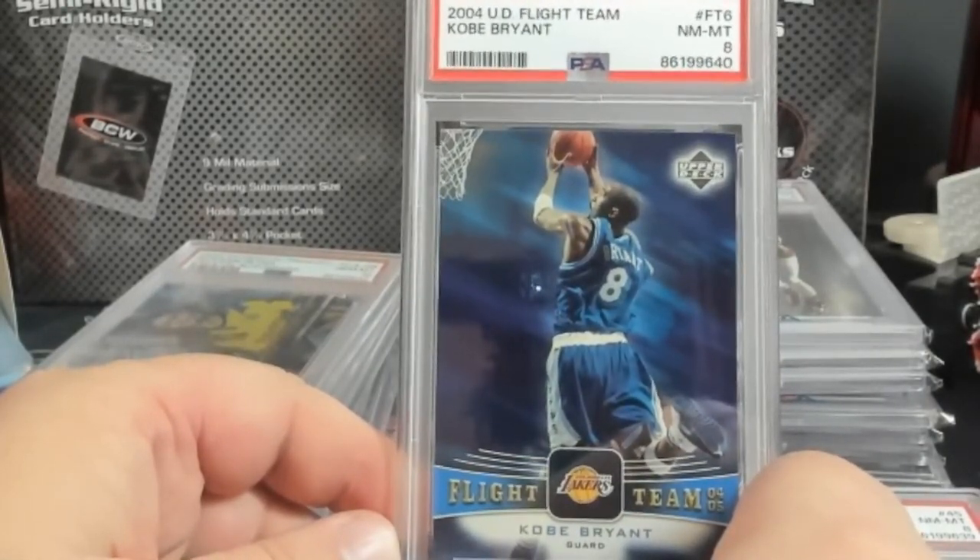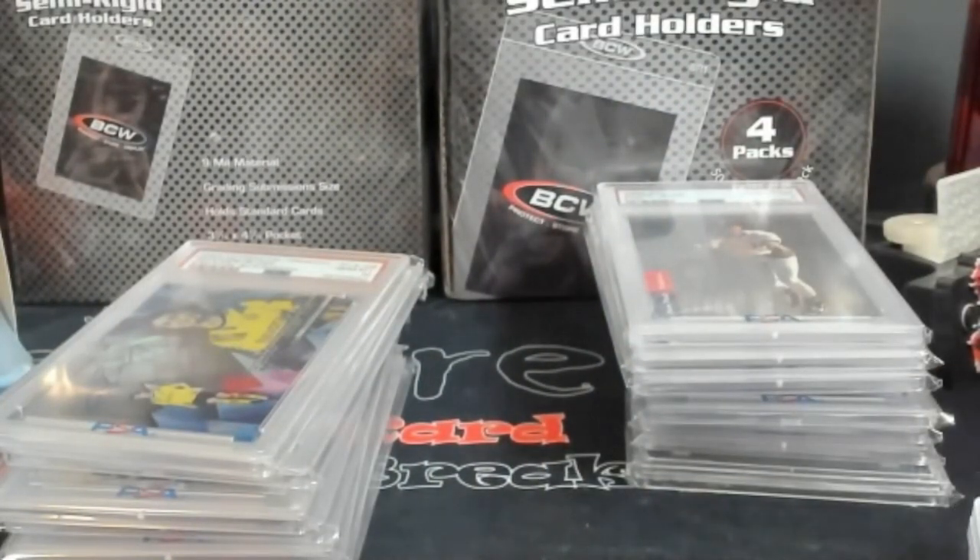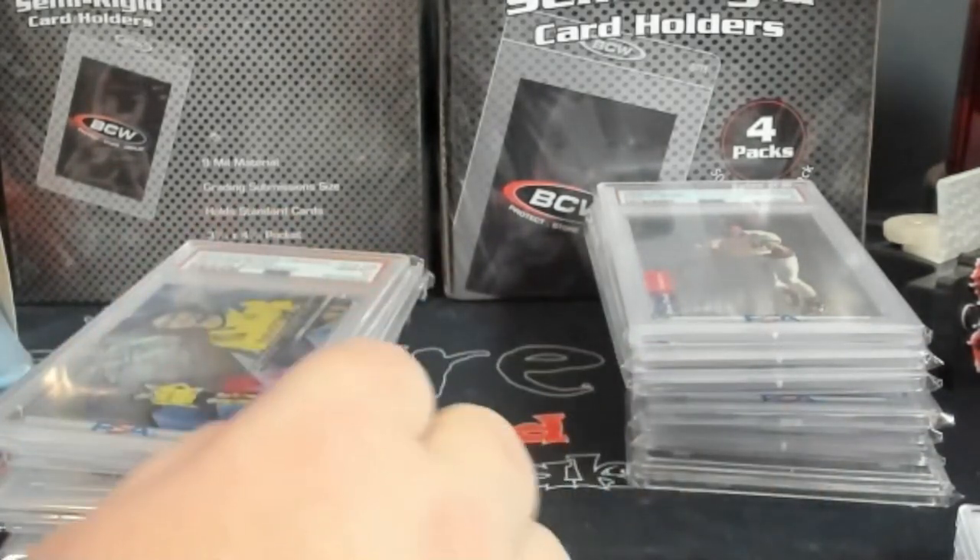Those three will go out to consignment - DC Sports more than likely, or CommC - and then I'll auction through them, one of the two. I haven't decided yet.